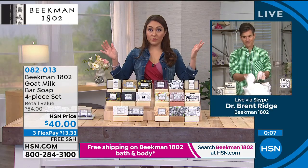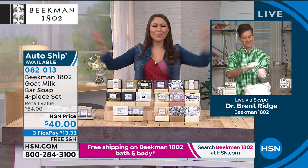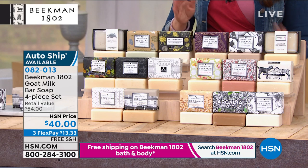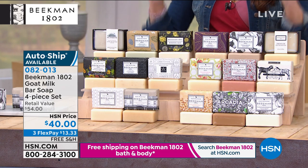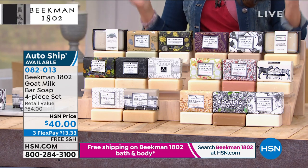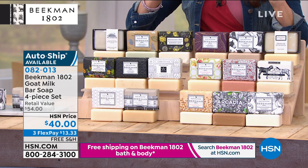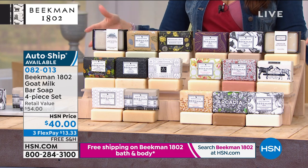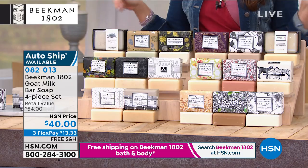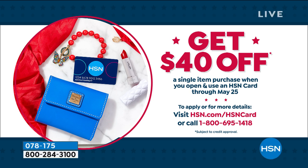I didn't even know my husband had dry arms. I replaced the soap and all of a sudden he was like, 'My arms — buy the soap.' Locked it in on AutoShip. Pick your scent and you're going to get four half-pound bars — six months' worth of soap for $40. By the way, if you want to get this basically for free, open up an HSN credit card today and you get to spend $40 as your first item. That's just until tonight at midnight.